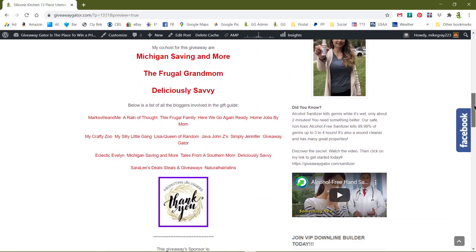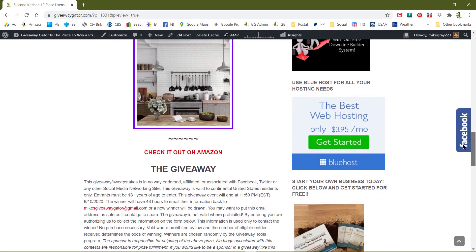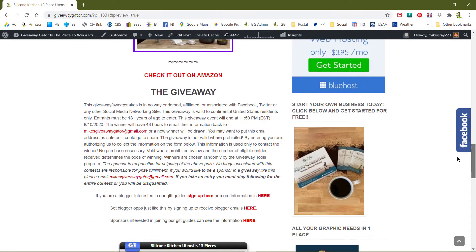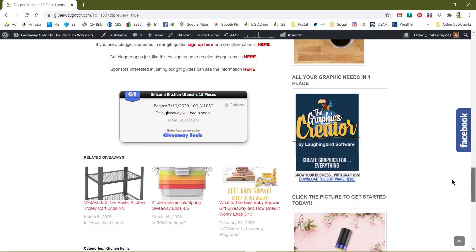Kind of like all the giveaways, the information is basically the same except for the giveaway prize. There's the entry deal — it starts July the 10th.